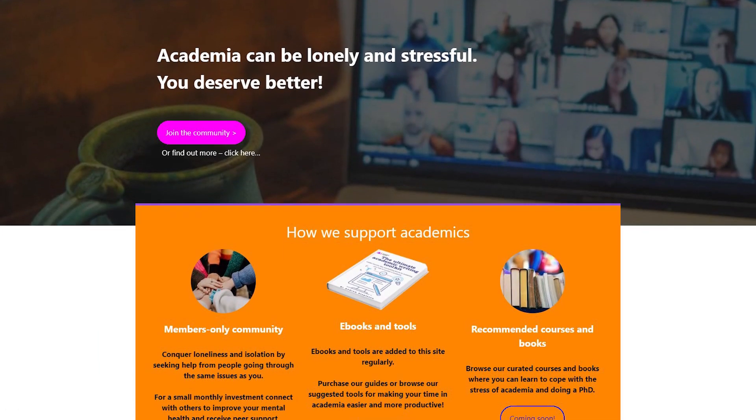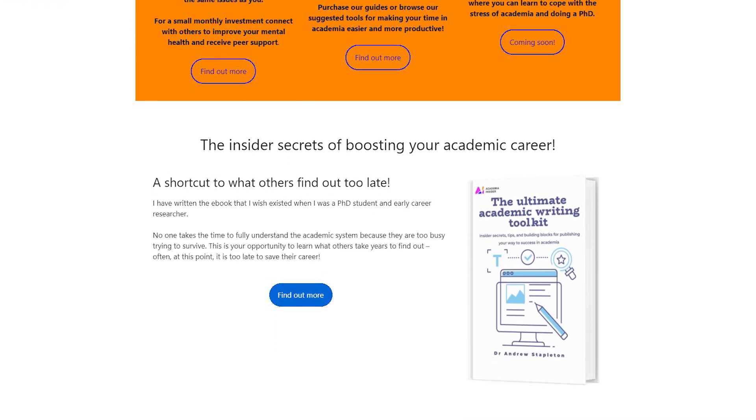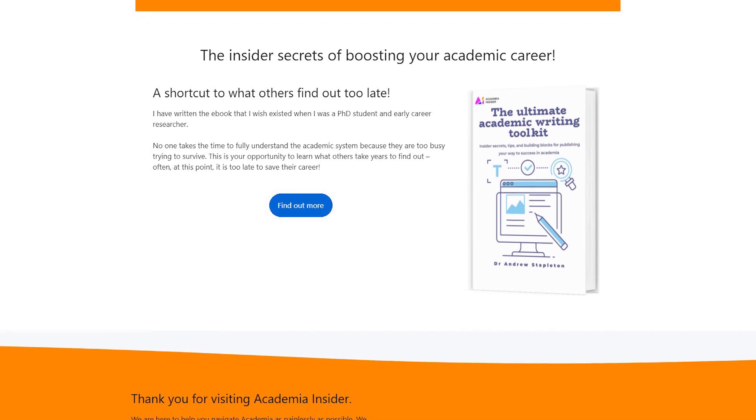Those are the biggest mistakes that PhD applicants make in their application. Let me know in the comments which ones you would add. If you've enjoyed this video, go check out academiainsider.com where I have my new website, new ebook, and new insider community — all of these things are helping PhD students and academics become the best versions of their academic selves. I've spent a lot of time writing the ebook and I think you'll like it. I'll see you over there and in the next video.